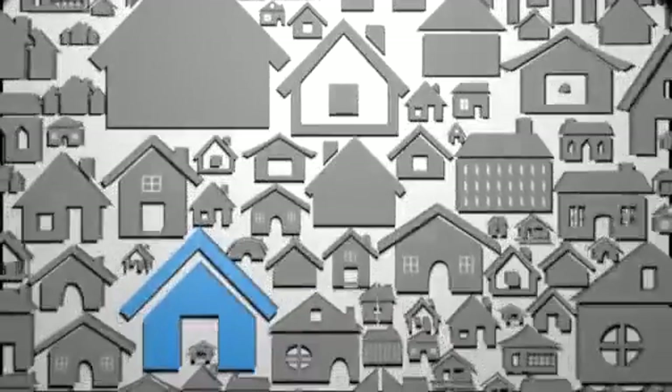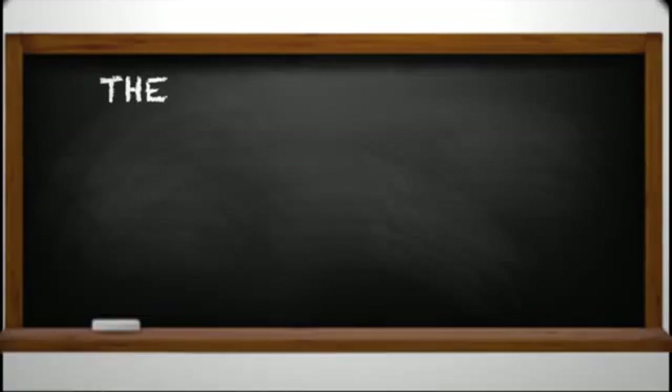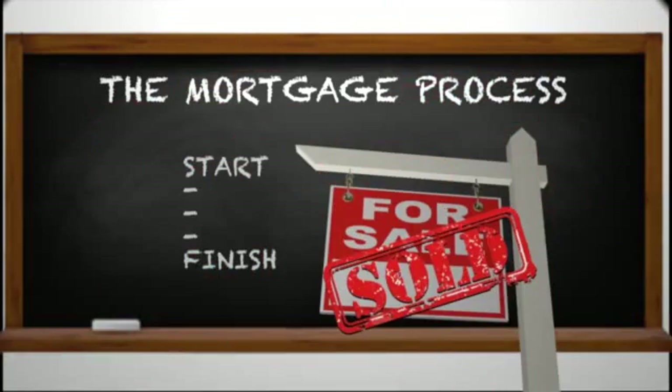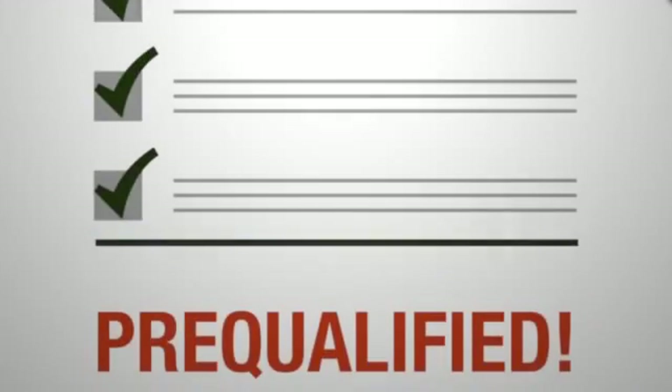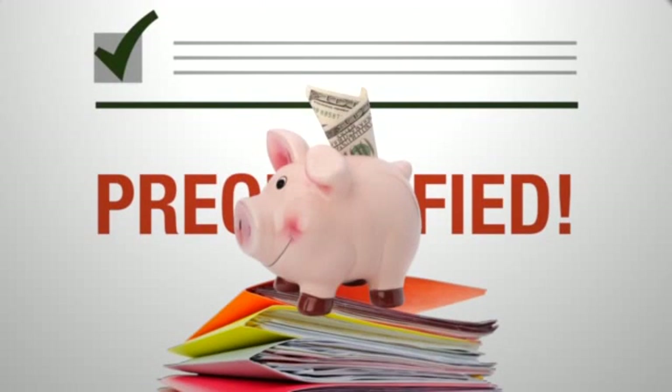First, find that perfect home and contact Town Mortgage of the Carolinas to pre-qualify for a loan and make an offer on that home. We are here to educate and inform you on the whole mortgage process, start to finish. Once you are pre-qualified, we'll help you gather all the documents you need to support your income, assets, and credit worthiness.